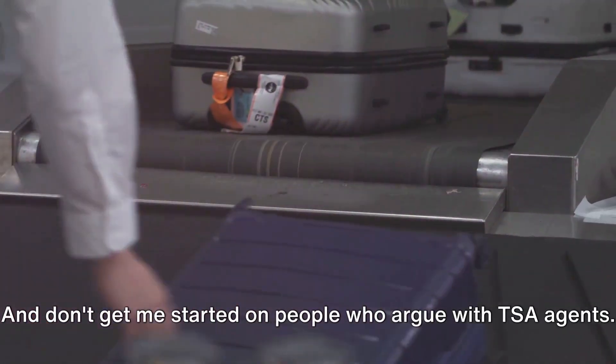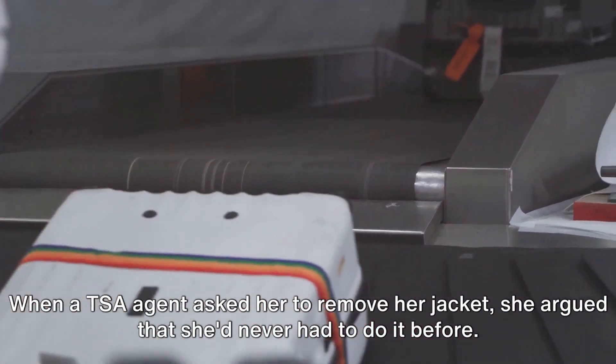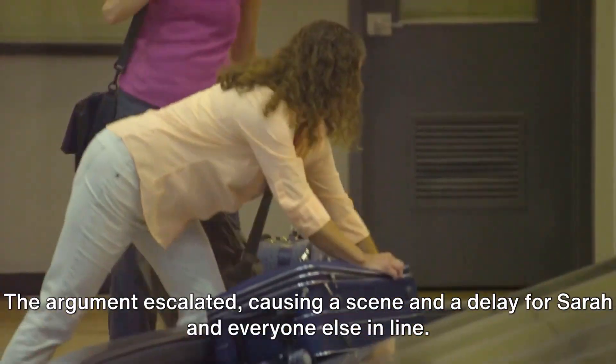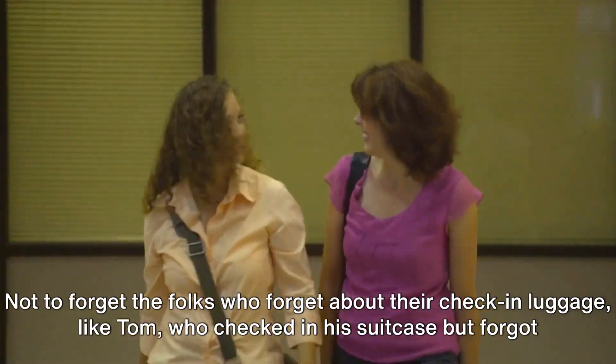And don't get me started on people who argue with TSA agents. Take Sarah, for instance — a seasoned traveler who thought she knew it all. When a TSA agent asked her to remove her jacket, she argued that she'd never had to do it before. The argument escalated, causing a scene and a delay for Sarah and everyone else in line.